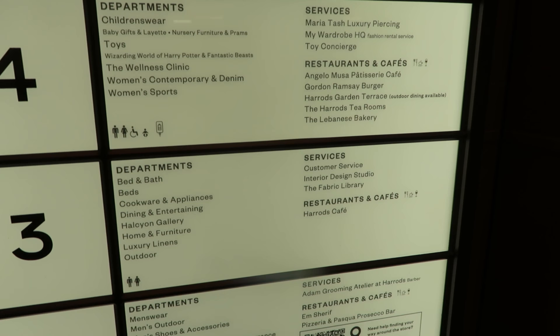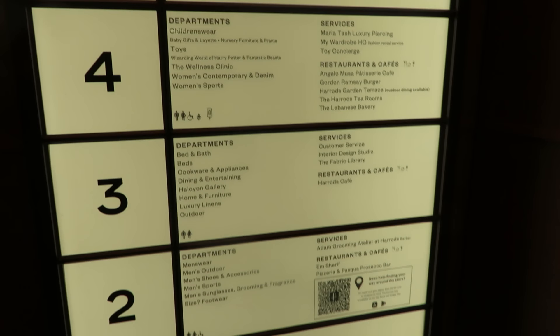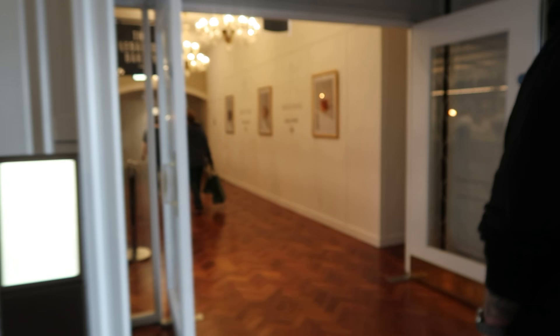There's a Gordon Ramsay burger here too. Let's go to the toy department — Jeremy's made up his mind and he's just curious. This way has a Lebanese bakery. I love that there are so many little cafes, little nooks and crannies, and a lot of them only seat about 15 people. It's very interesting.